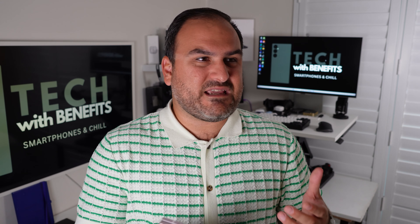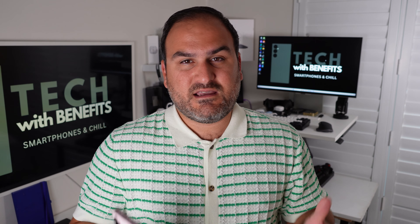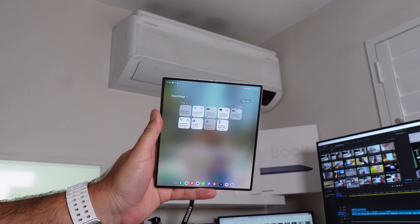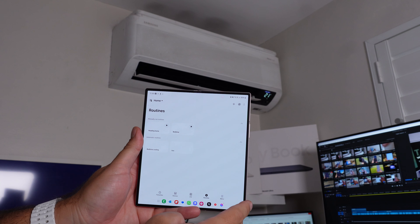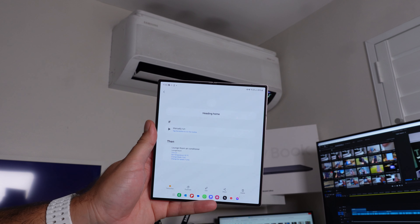Number nine is ecosystem. It might sound crazy because ecosystem isn't something you'd naturally think of Samsung as being better than Apple at. But the ecosystem story doesn't stop with mobile products — buds, watch, tablet, and laptop. It expands further into the home: things like the Viewfinity monitor, the Frame TV, and Samsung air conditioners.